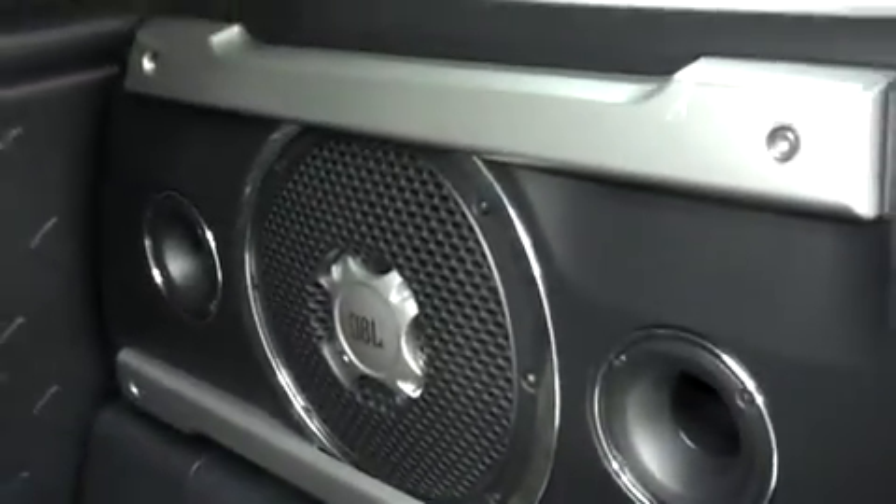Toyota towing package with the hitch. Locking rear gate. In the back, you'll see the JBL audio system — that's the subwoofer right there with the amp.